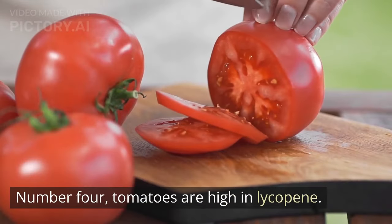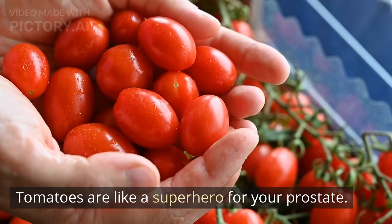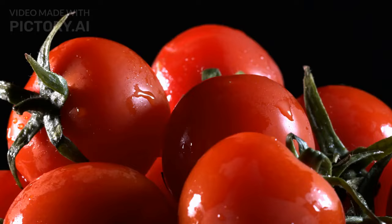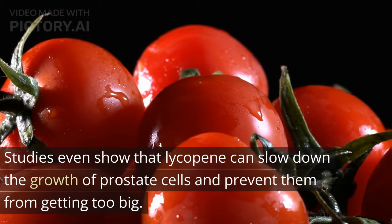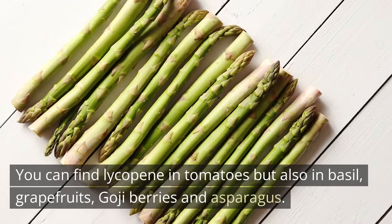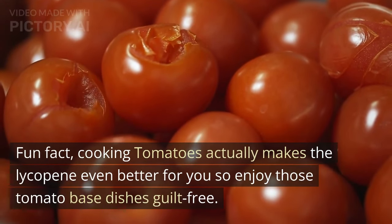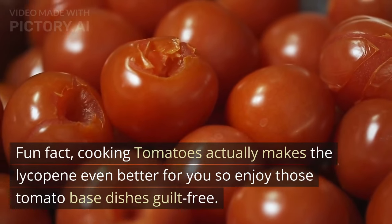Number 4: Tomatoes are high in lycopene. Tomatoes are like a superhero for your prostate — they're rich in a pigment called lycopene, which acts like an antioxidant and helps your prostate work its best. Studies show that lycopene can slow down the growth of prostate cells and prevent them from getting too big. You can find lycopene in tomatoes but also in basil, grapefruits, goji berries, and asparagus. Fun fact: cooking tomatoes actually makes the lycopene even better for you, so enjoy those tomato-based dishes guilt free.